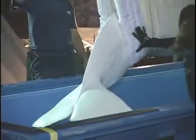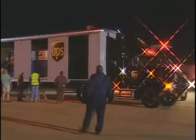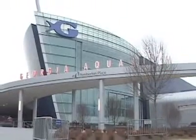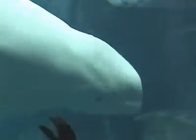Recently, UPS actually shipped live 2,000-pound beluga whales from Mexico to the new aquarium in Atlanta, Georgia. Everything about this shipment was irregular. It was a huge challenge, but the whales now live happily in their new home.